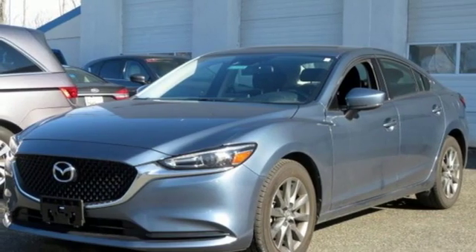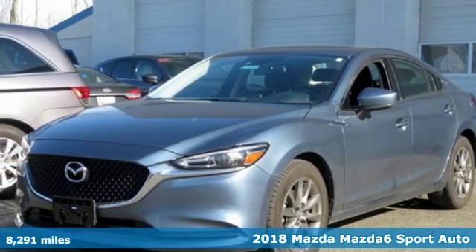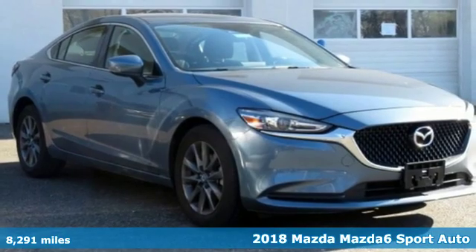It's a 2018 Mazda 6. With Mazda, driving is what matters most.